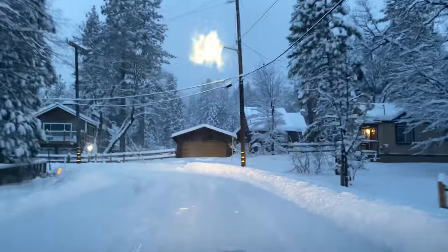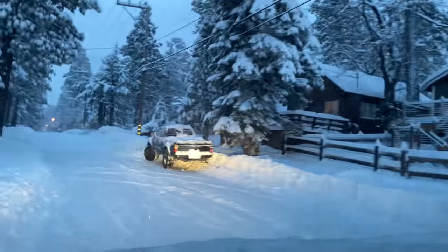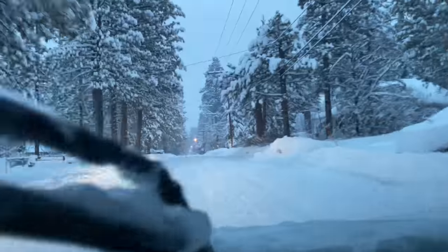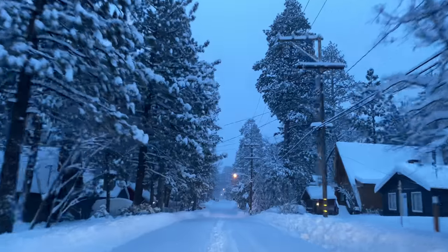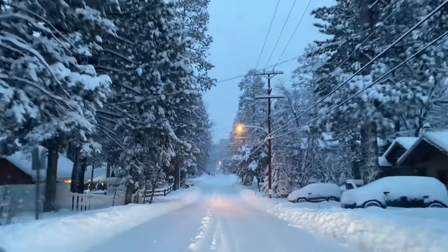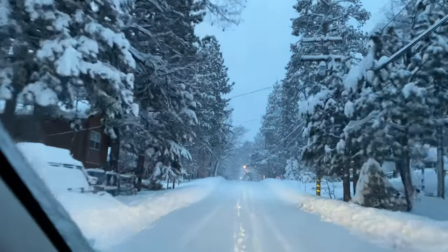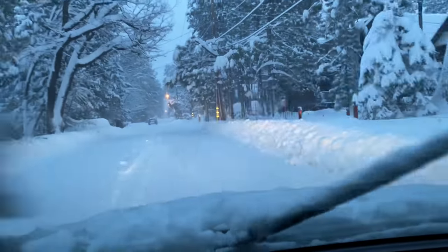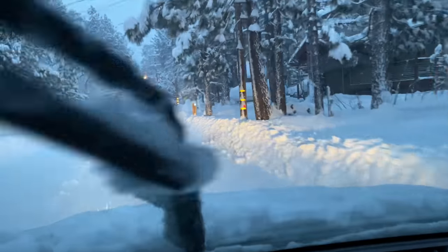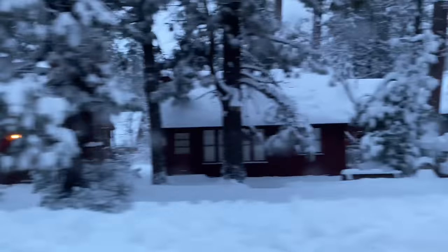This is absolutely ridiculous. I'm having so much fun right now. We're going 17 miles per hour. I have my eyes way up ahead. There are some people right here, slowing down to about 10. Look at how much fun that looks like, and look at how deep the snow is on their car. That is so pretty.